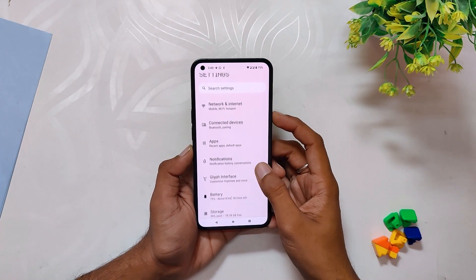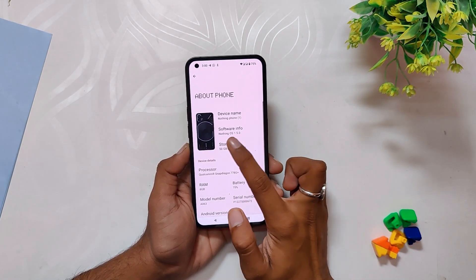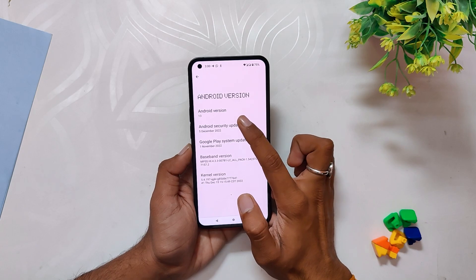Nothing has started releasing the open beta build based on Android 13 for the Nothing Phone One. As you can see, I have installed it on my device. If I go into the About Info section, the OS version is 1.5, the Android version is 13, and the Android security patch is 5th December 2022.